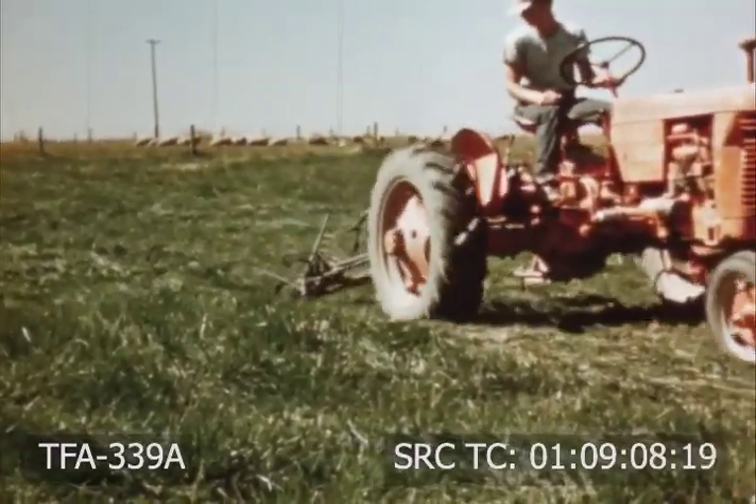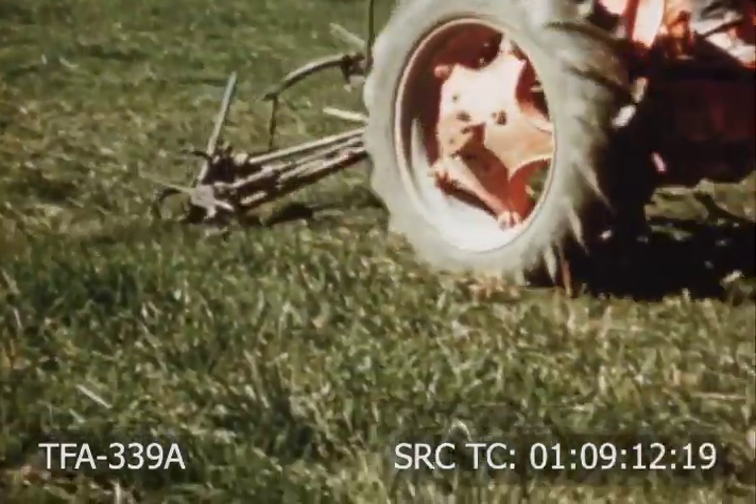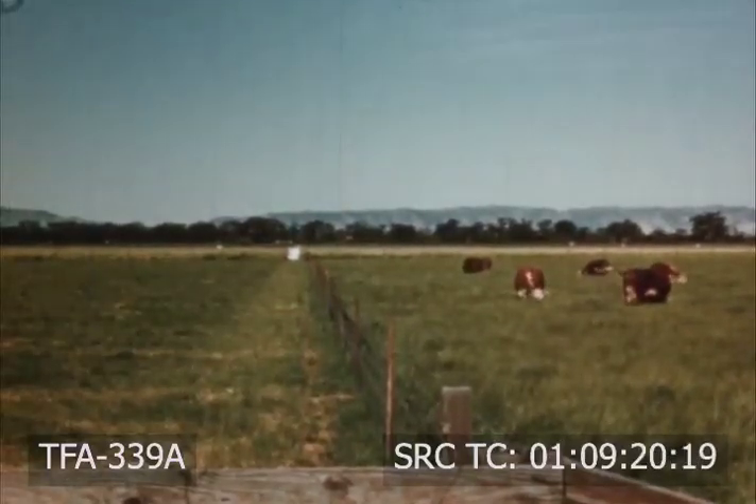Clipping removes unpalatable forage, forces new growth, and ensures more grass during the next grazing period. By using rotation grazing, each division of the field receives a rest and will produce more and better feed.